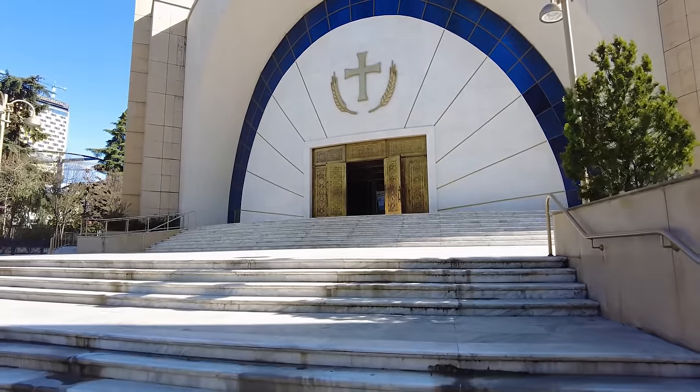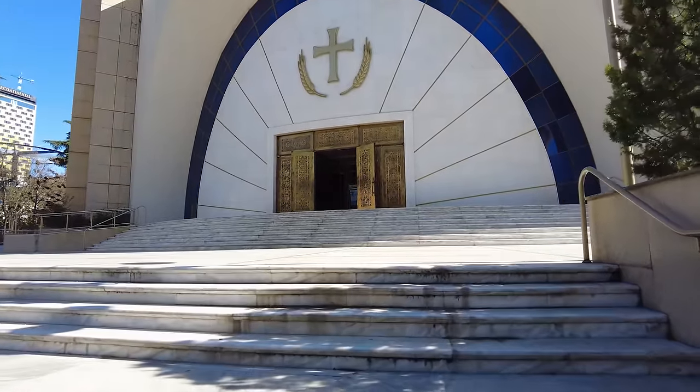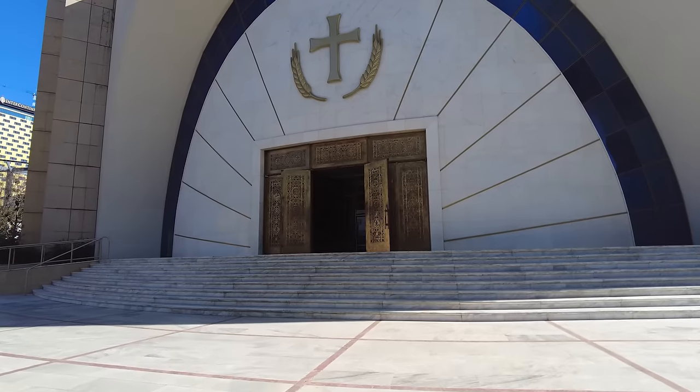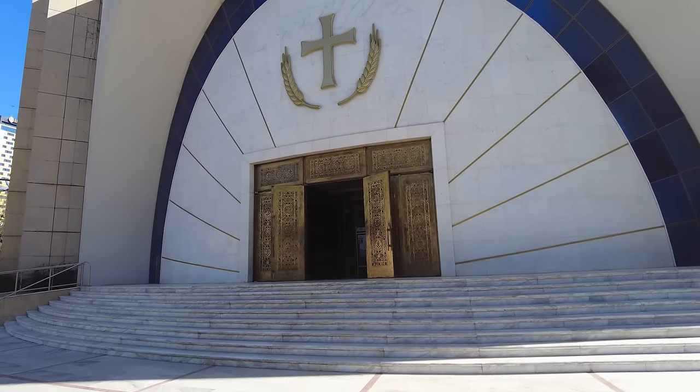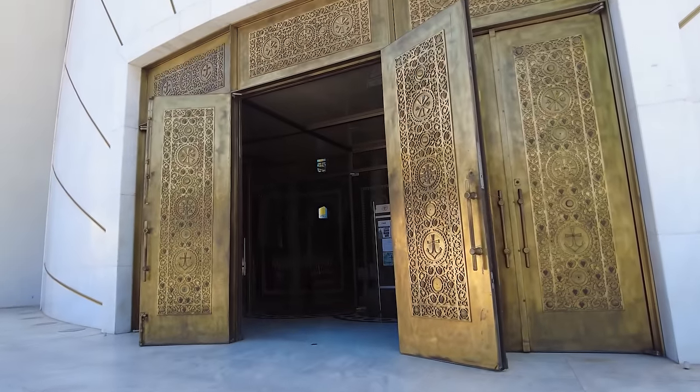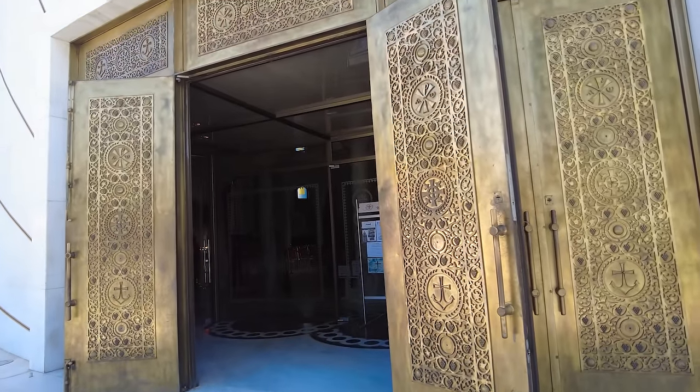Walking down the street we see this beautiful, very modern church. We had no idea what kind it was, so Google tells us it is the Resurrection of Christ Orthodox Church—a massive modern Orthodox Cathedral. The stair treads are definitely marble and it is a very big, ornate church with a huge bell tower in the front and big ornate golden doors. Let's see if we can stick our head in.